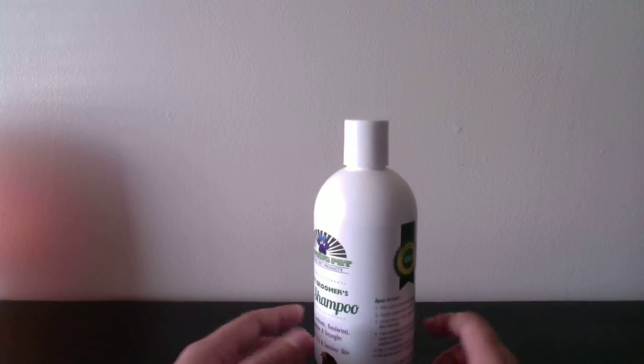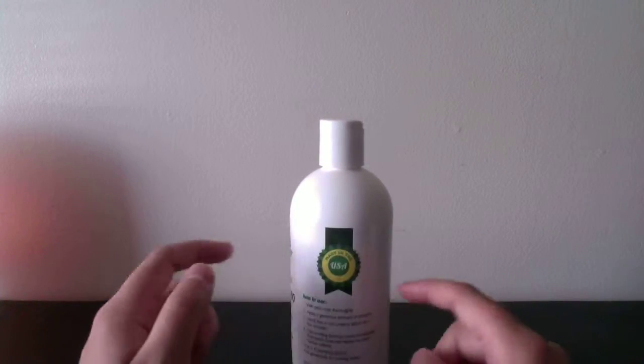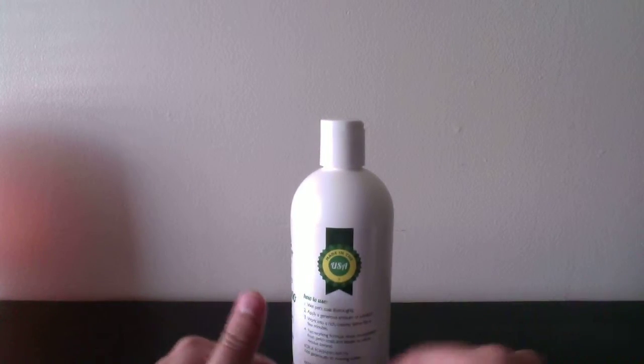So I got this product because — and it also comes with instructions on how to use it.